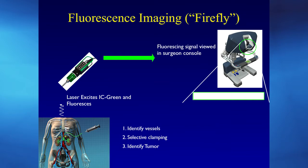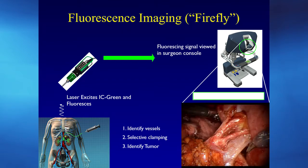The Firefly technology uses laser fluorescence imaging. Indocyanine green (ICG) is injected by the anesthesiologist, travels through the bloodstream to the kidney, and a laser from the robot excites the ICG so it fluoresces — detected through the robot console. The surgeon sees green where there's blood supply. Here are normal arteries turning green in Firefly mode — almost like a firefly lighting up.